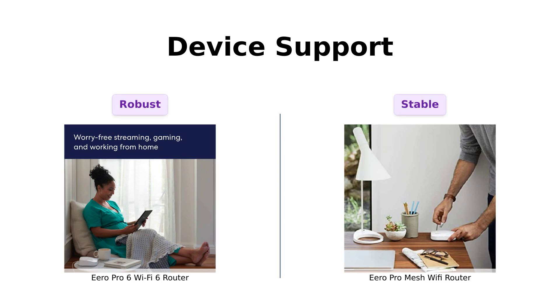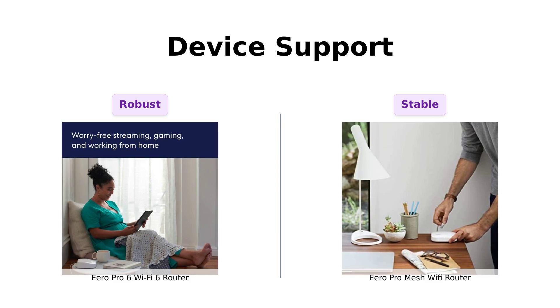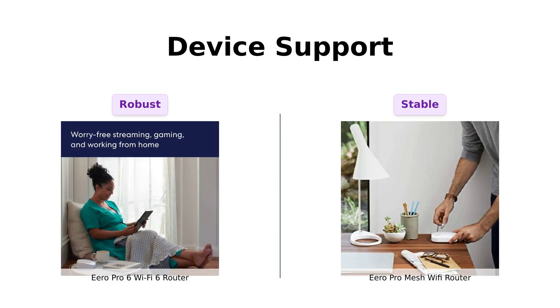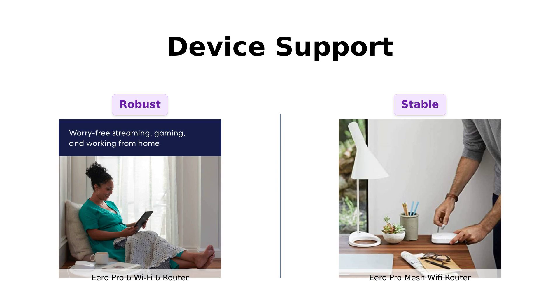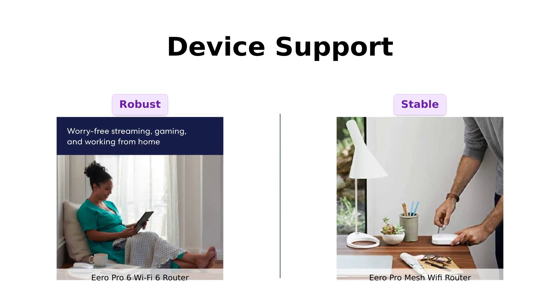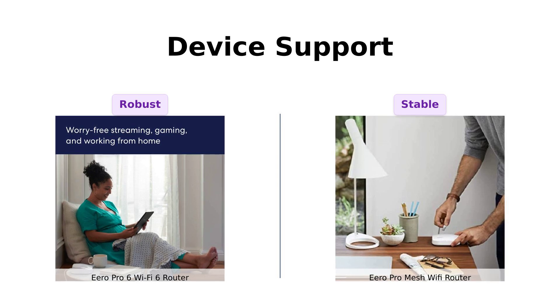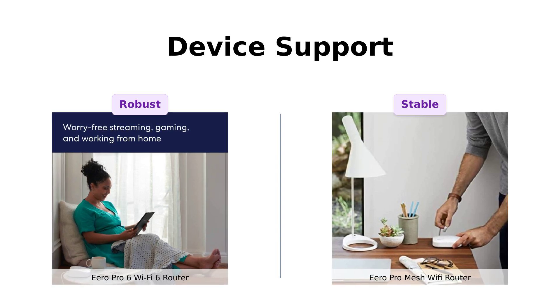Moving on to device support. The Pro 6 can handle over 75 devices — yes, 75! That's more devices than you have friends on Facebook. Reviewers confirm that it works flawlessly even with multiple devices connected. Meanwhile, the Pro Mesh boasts a powerful mesh network, ensuring that no one's hogging the bandwidth. Users love its ability to maintain stable connections across all their gadgets.